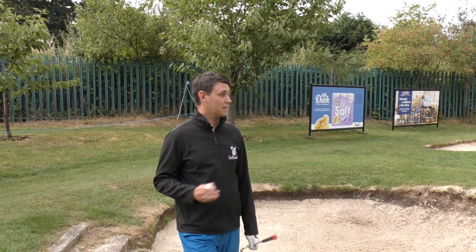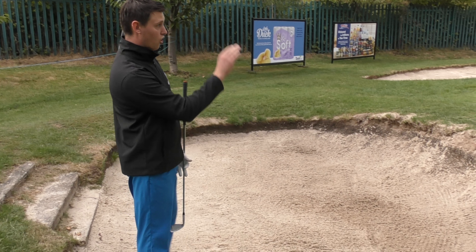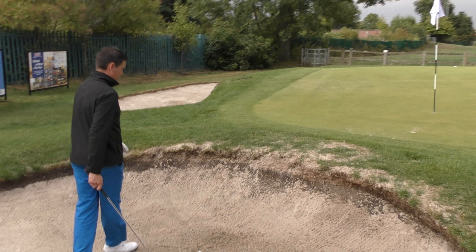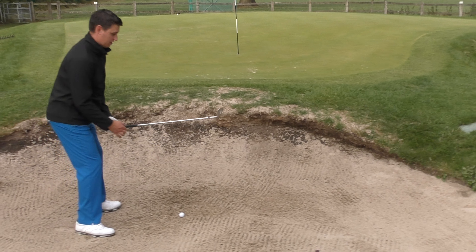I've been extremely fortunate to make it onto the green. However, these bunkers are tough — if you're short here, or if you land on the green, the possibility is you'll spin it back and end up in here. They've got nice high faces, plenty of sand in. Let's try and see if we can get out.